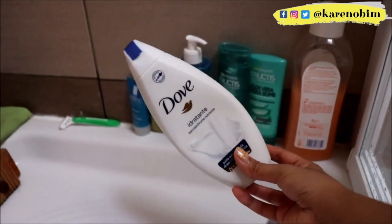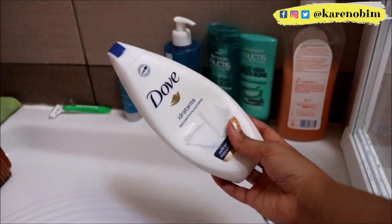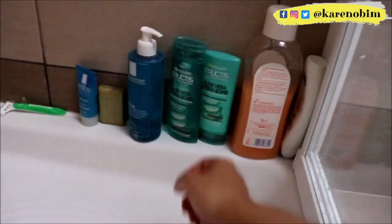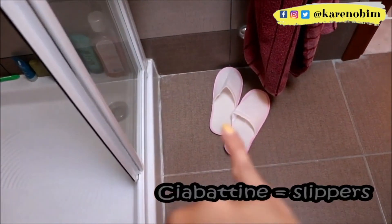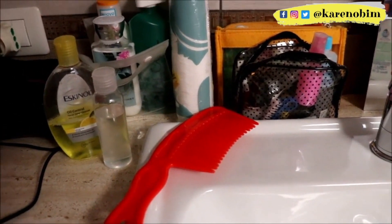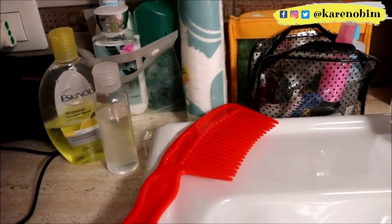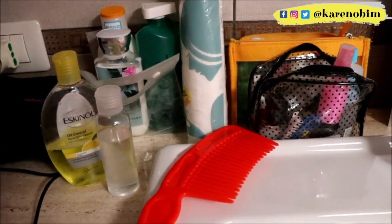I did feature the Dove bar soap in one of my empties, but now I'm using this cream version — it's almost done, that's why I keep it like this so I can squeeze the bottle easily. I also brought my slippers for when I step out of the shower. So those are all the products I brought with me — I hope you enjoyed this video and that rummaging through my stuff entertained you in some way.